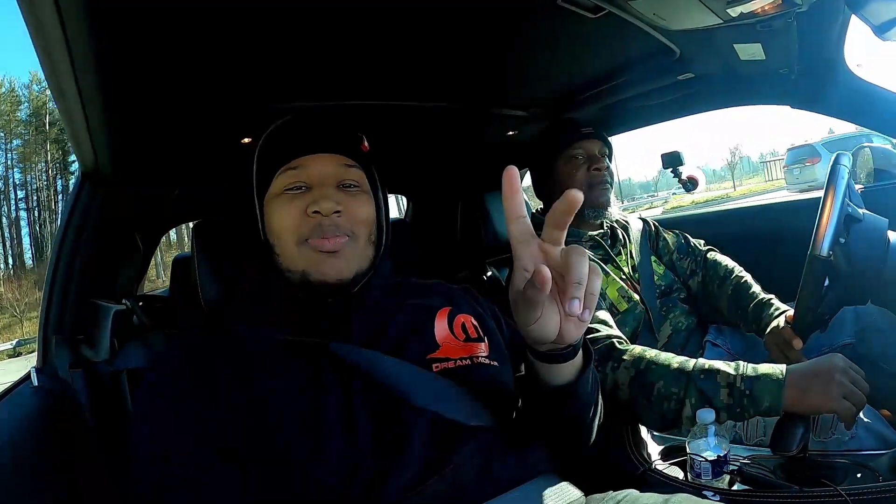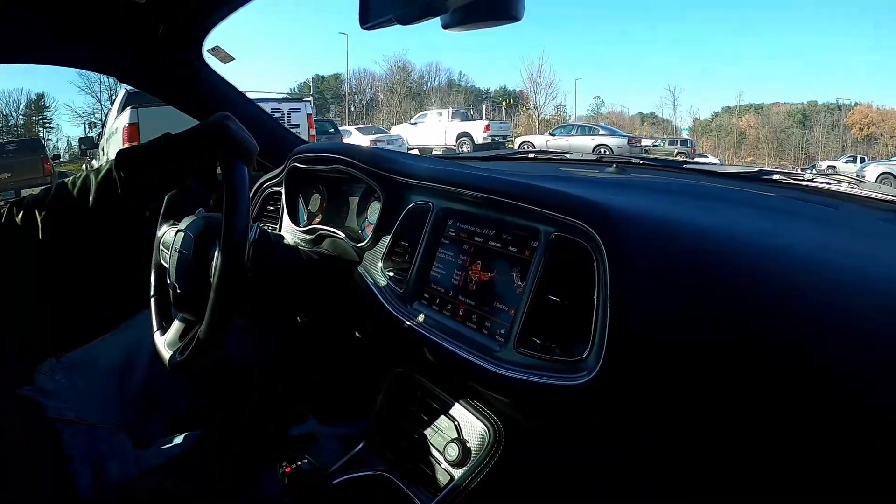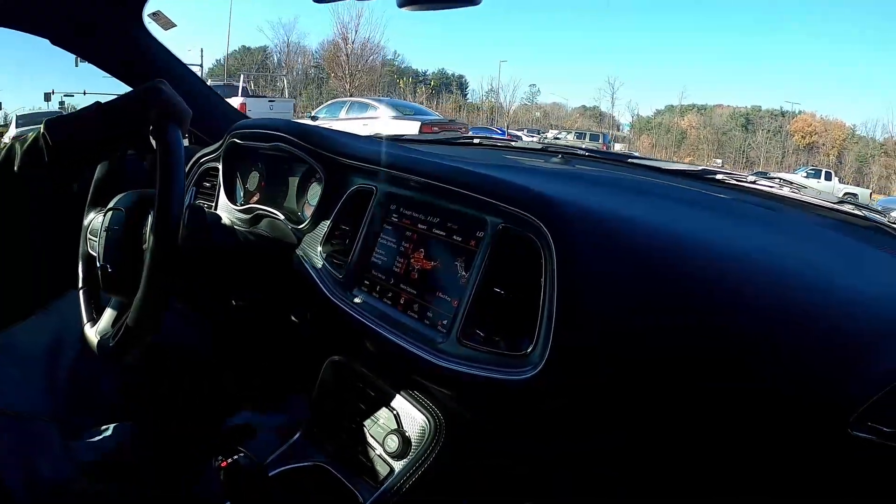This is the host's second time in a Challenger but his first time in a Hellcat. He's seen Hellcats before but never sat down and ridden in one. Make sure you subscribe to SRT Bone's channel — everything about him taking it to the track and future mods will be on his channel. Subscribe, like, comment — tell him Pro Street sent you.